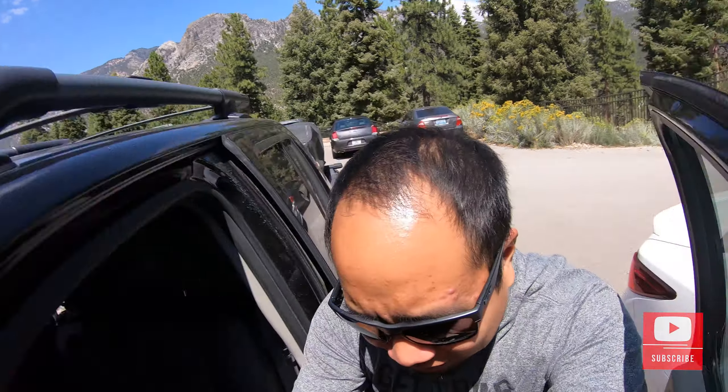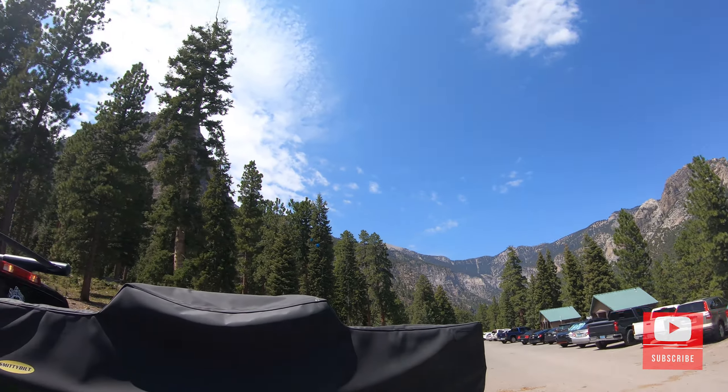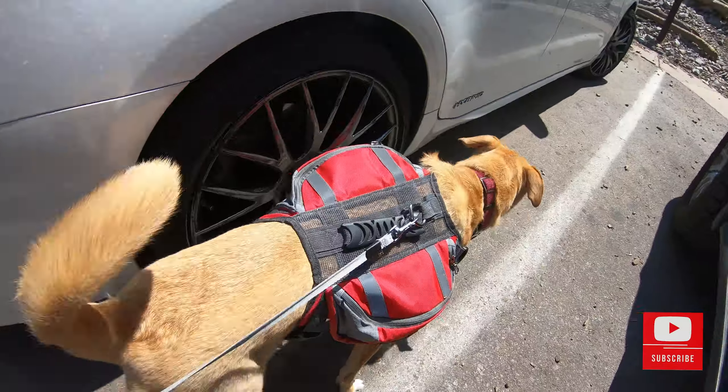What's up guys, welcome back to the channel. Today we are at Mount Charleston doing a little day trip out here, checking out a few hikes. Super nice out here, we found a bunch of trees and we're at about 7,500 feet in elevation. We are pretty high up and it's about 80 to 85 degrees, which is awesome — this feels great. Rio is ready with her little backpack.